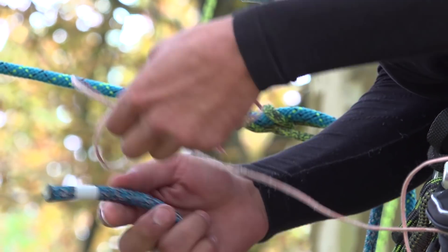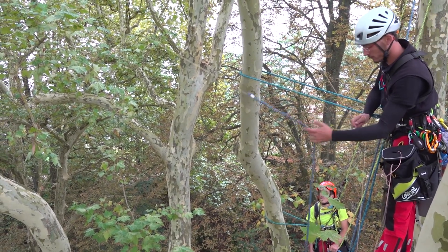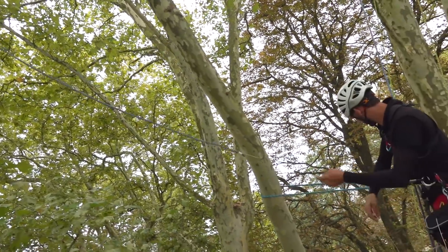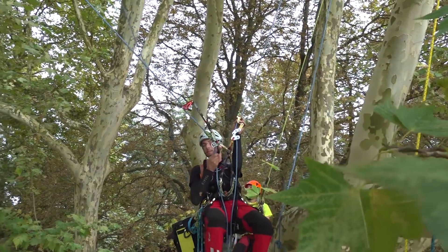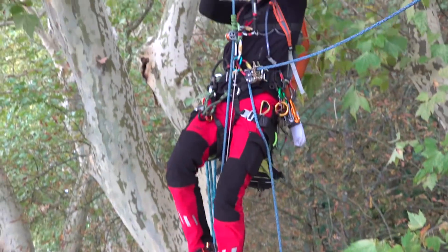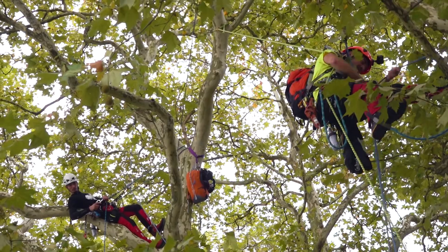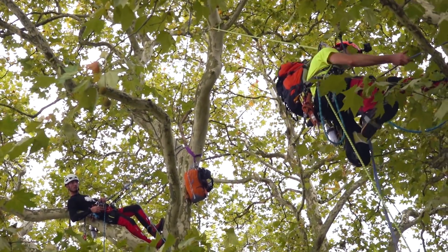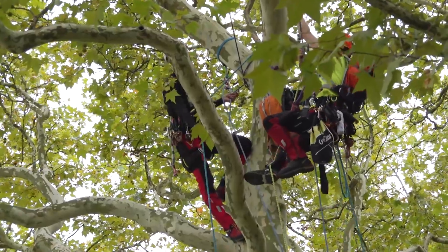C'est un peu comme une montagne où il faut lire un itinéraire, se deviner par où on va passer. Il faut se garder un peu de longueur en réserve. On a un travail d'équipe avec le binôme : il y a un des Arbotrekers qui passe en premier et qui aide son copain à passer aussi.